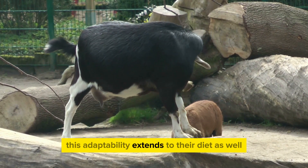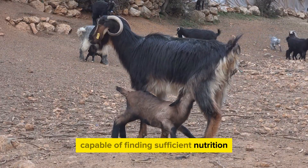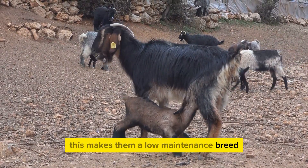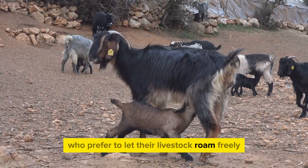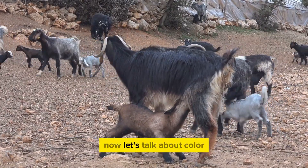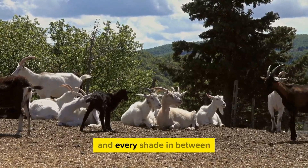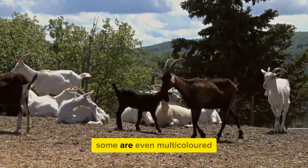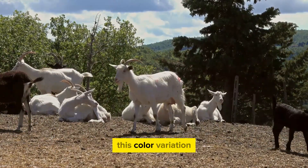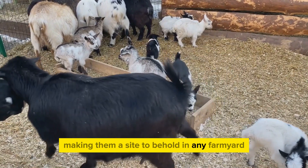This adaptability extends to their diet as well. Kikos are excellent foragers, capable of finding sufficient nutrition even in sparse landscapes. This makes them a low-maintenance breed, ideal for farmers who prefer to let their livestock roam freely, grazing on whatever vegetation is available. Kikos come in a variety of colors, from pure white to black and every shade in between. Some are even multi-colored, sporting patches of different hues on their coats, which adds a unique aesthetic appeal to the breed.